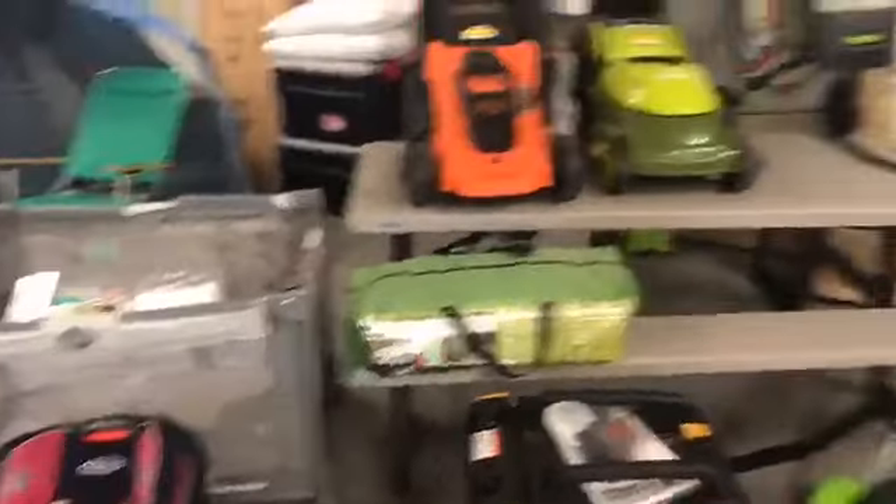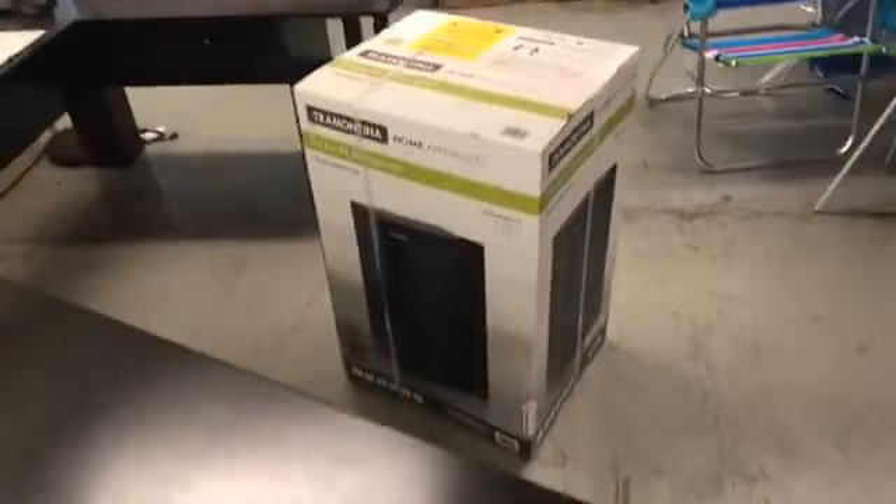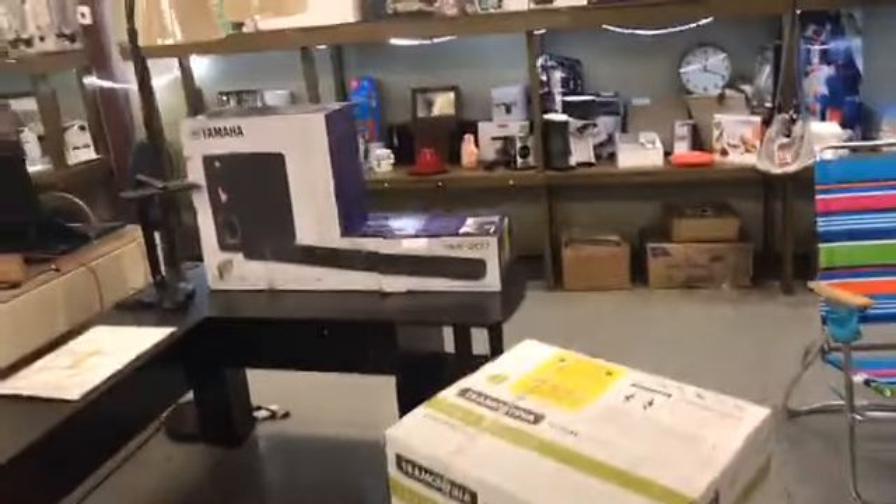More baby seats, big cribs, a basketball hoop, some lifetime chairs, an American flag, all kinds of great stuff, some clothing — it really is something for everybody. Stop by this Saturday at 5 p.m. at the Smyrna Auction House. Again, there's no buyer's premiums or cost to get in.